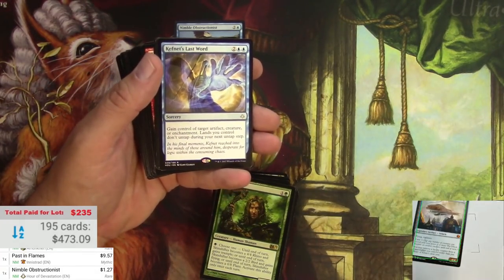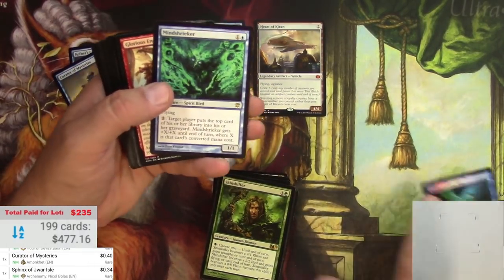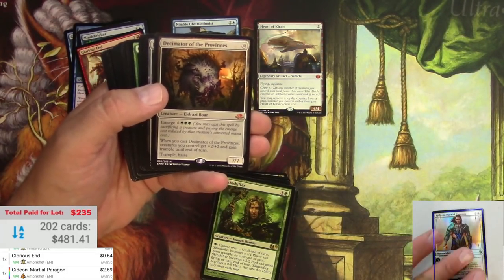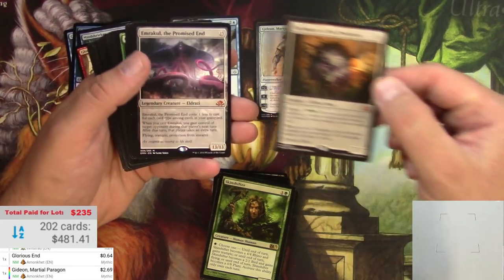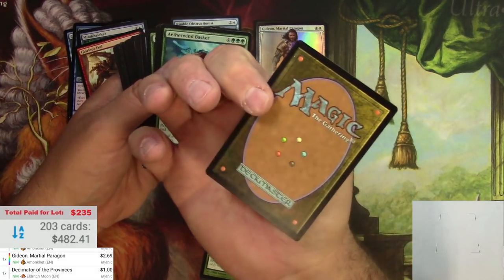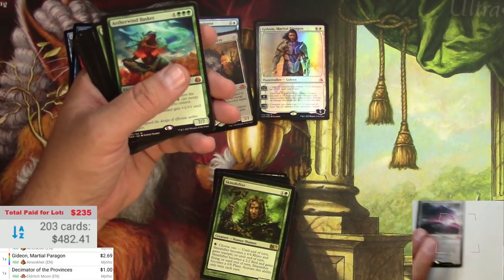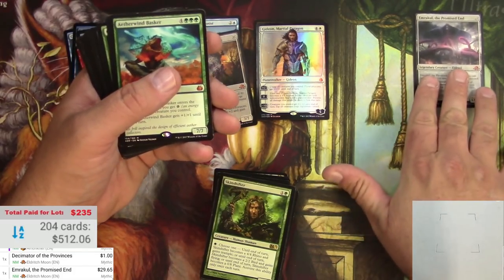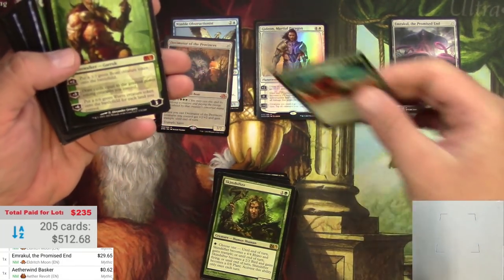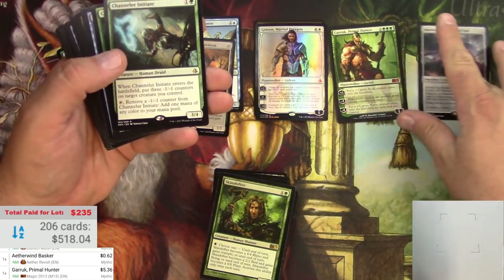Heart of Kiran - a couple bucks. Gideon. Marshal Paragon. Decimator of the Provinces is not so much. Emrakul the Promised End - I'd say it's near mint, there's a little nick on one corner, but at $29.65, that's in the good pile. Aetherwind Basker. Garruk Primal Hunter is like five bucks - we'll put him in this pile.